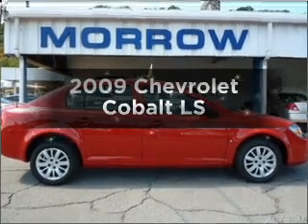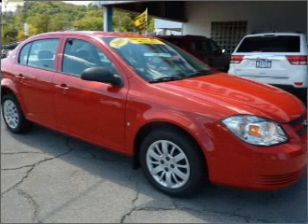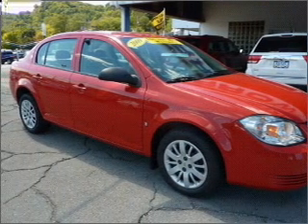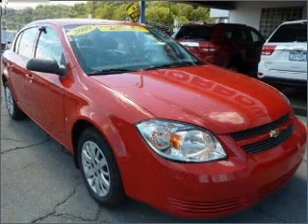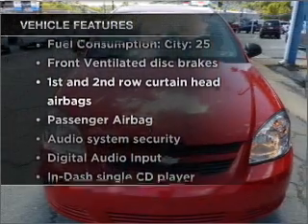Presenting the 2009 Chevrolet Cobalt. If you're looking for an automobile with great attributes, look no further — with an efficient four-cylinder engine connected to a smooth shifting automatic transmission. Plus enjoy these notable features that are included in this vehicle.